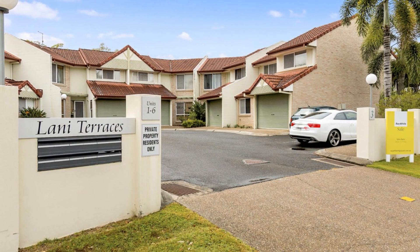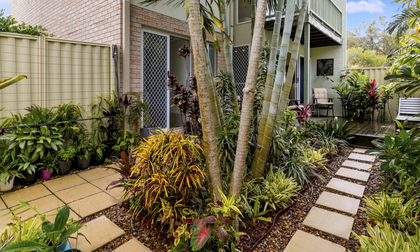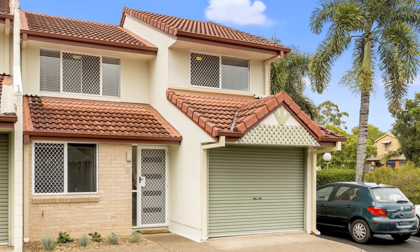The lower floor opens to a private tropical courtyard complete with a deck, creating an ideal spot for relaxation and gatherings.